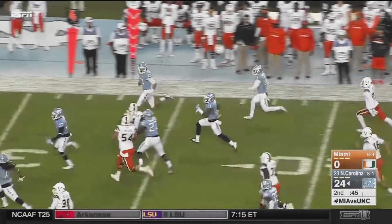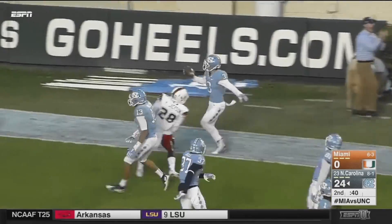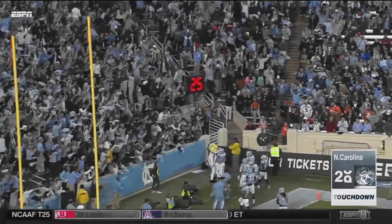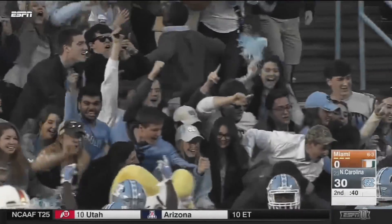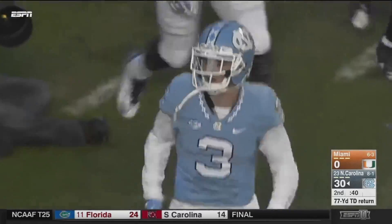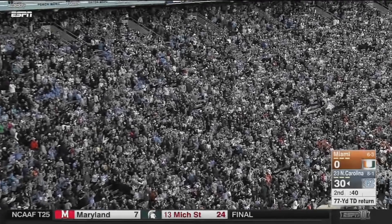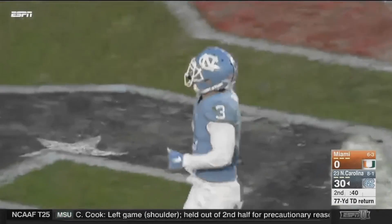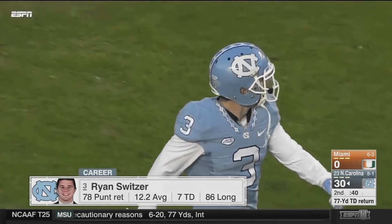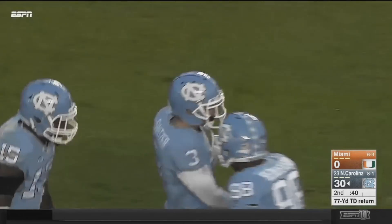Switzer with six career punt return touchdowns — and he goes! Finds the sideline, has blockers. Ryan Switzer inside the 10 — touchdown, North Carolina! A 77-yard punt return for Switzer, that ties an NCAA career punt return record — seven career punt return touchdowns.